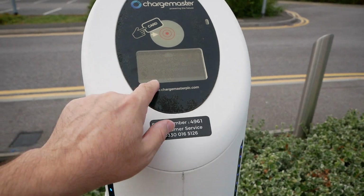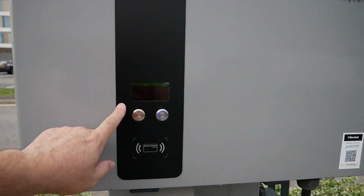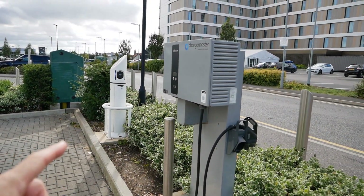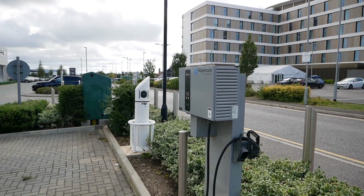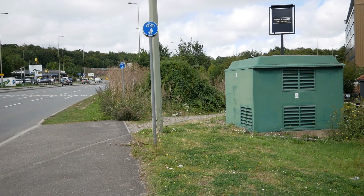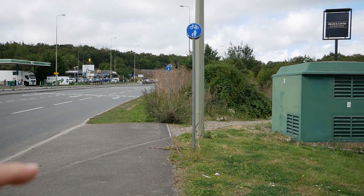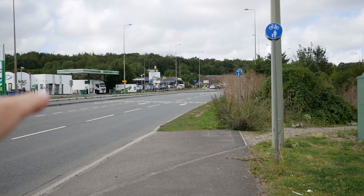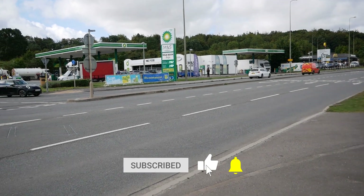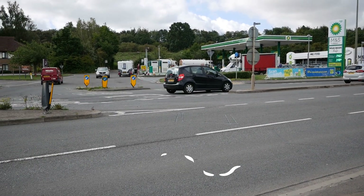These require an RFID card, so they're not for public use, but I thought I'd include them since they're all on the same site. That's all the EV charging at the A34 services here — it's now called Milton Lodge, we used to call it Milton Heights — at the Milton Interchange on the A34. I hope you found that useful; if so please click the thumbs up button, do subscribe to the channel, and I'll see you in the next video.